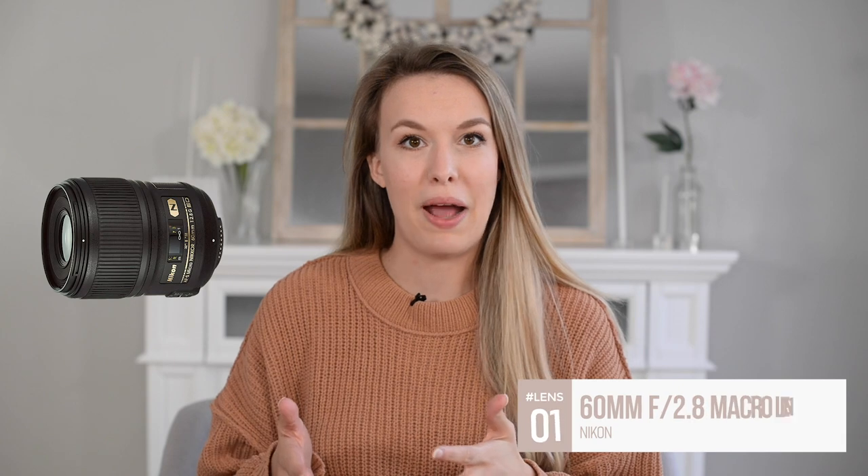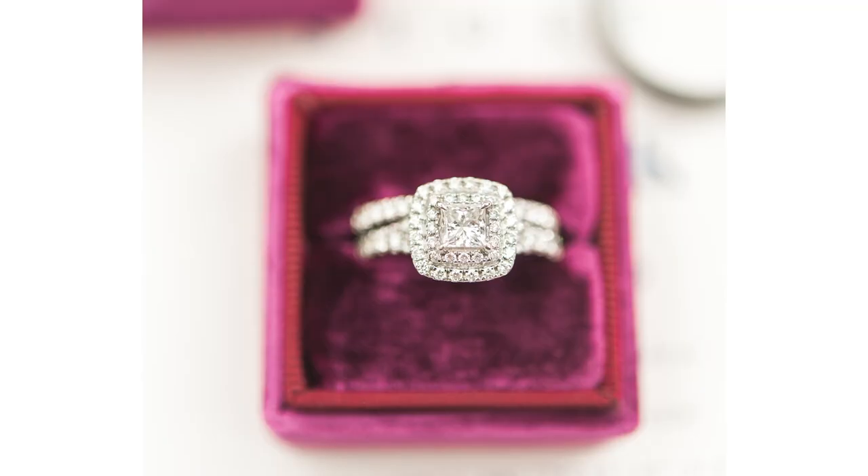I'm going to start with the 60mm macro by Nikon — it's the f/2.8. I'll link all of these down below. I've had this lens for a really long time. This is what I shoot all of my detail shots with. You can use macro lenses as portrait lenses and many people do — the Nikon 105 macro is a gorgeous portrait lens — but I personally don't use this lens for portraits. I strictly use it for details: rings, boutonnieres, shoes, flat lays, stuff like that.